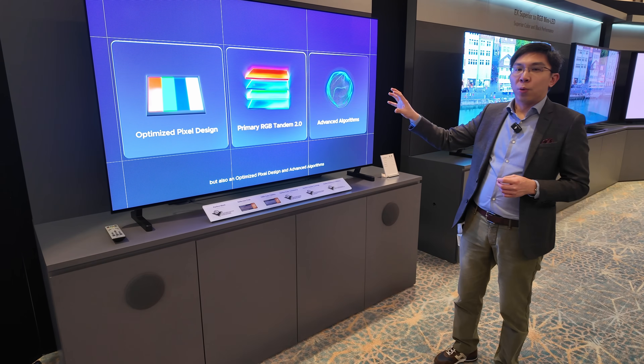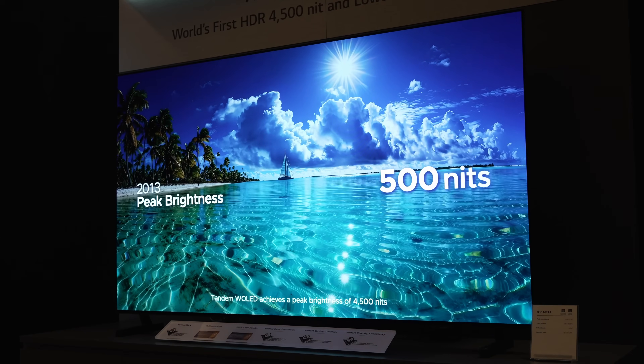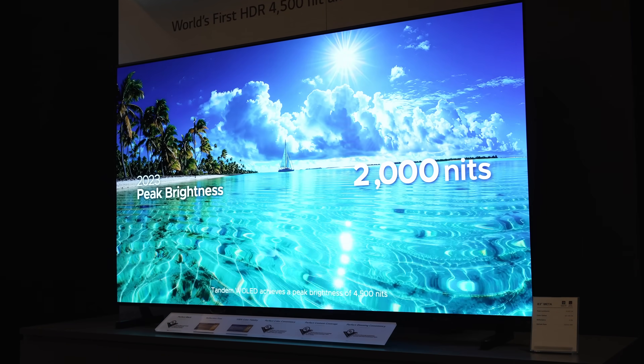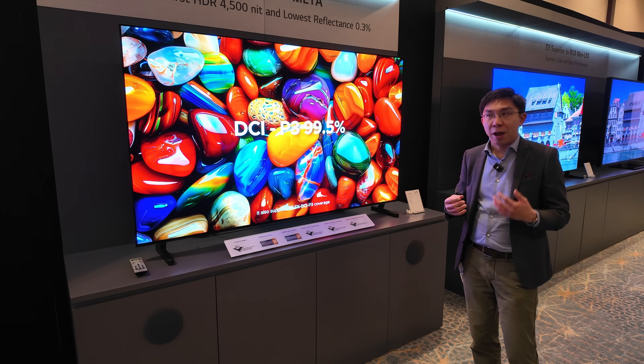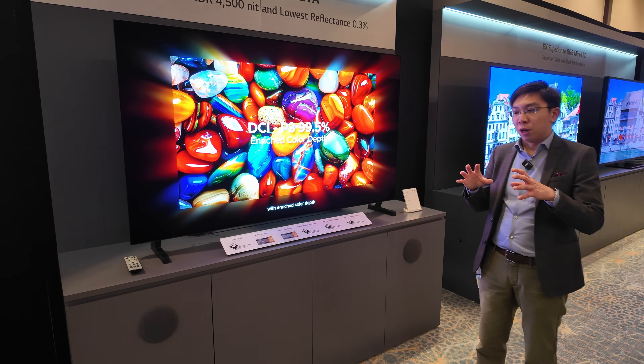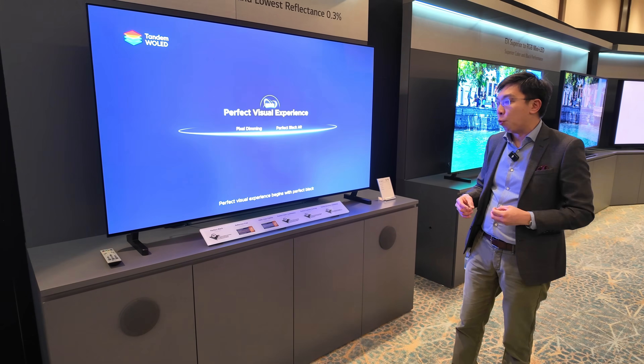I don't know whether you can see it from the camera, but because this TV is so bright, it may look clipped in terms of the highlights — it may be blown out. But this panel is capable of 4500 nits on a 3% window for a short duration of time, presumably at the native white point.